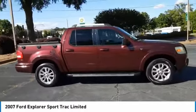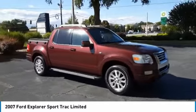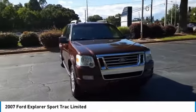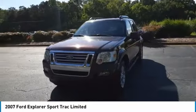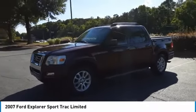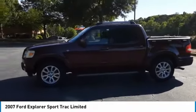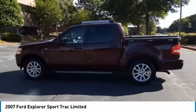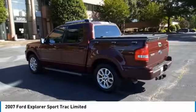Driver illuminated vanity mirror, privacy glass, four wheel disc brakes, fog lamps. This vehicle offers reliability and good looks at a great price. So come in and take a test drive today. See you soon!